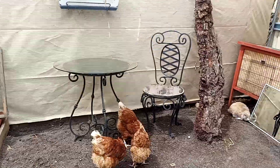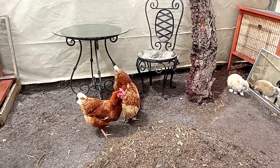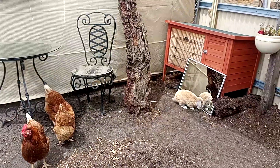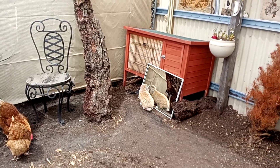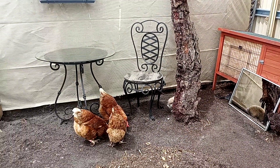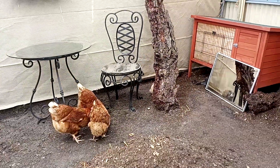Yeah, have I got anything else to tell you really? Oh, we're supposed to be doing chickens, aren't we. Oh, bunny — look, he thinks he's got a friend again.